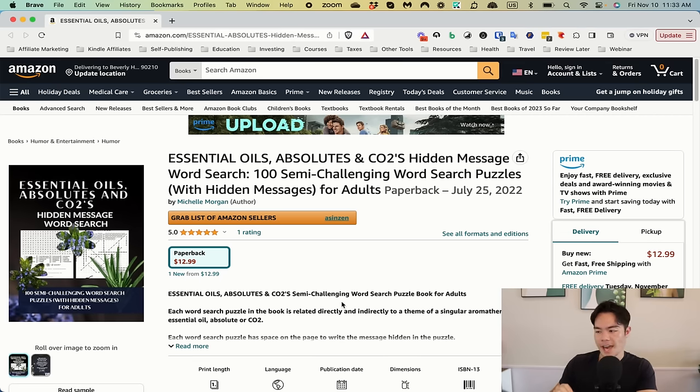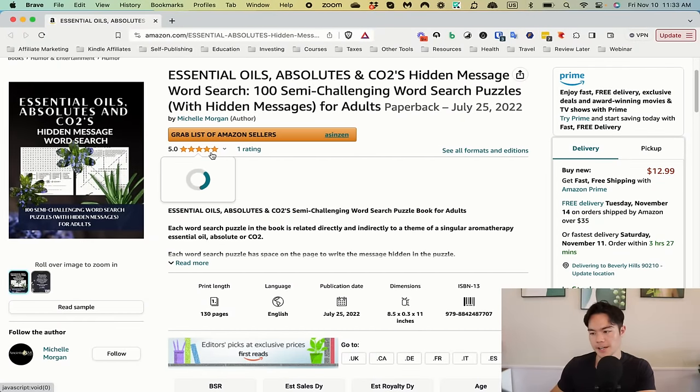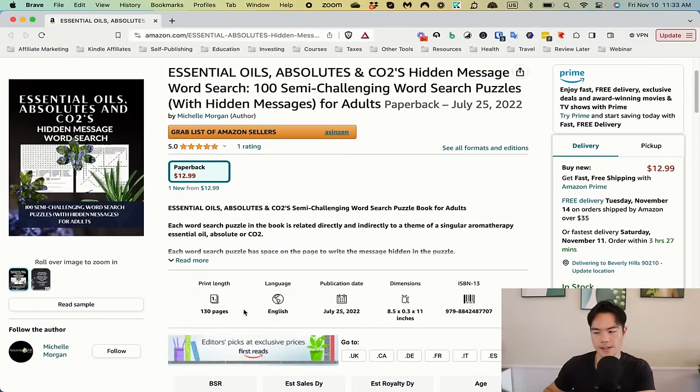Next book: Essential Oils, Absolutes, and CO2s Hidden Message Word Search. This is an interesting one — it has one five-star review and it's at 5 million BSR, probably the worst BSR I've seen making this video. The main reason is I'm assuming nobody is really looking for a book on essential oils word search. A better keyword would have been 'Hidden Message Word Search' rather than 'Essential Oils Word Search' — I feel like that is way too niche down, and I don't think there are any other books on this topic selling well.